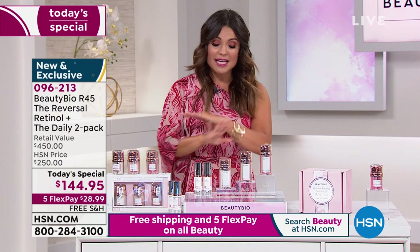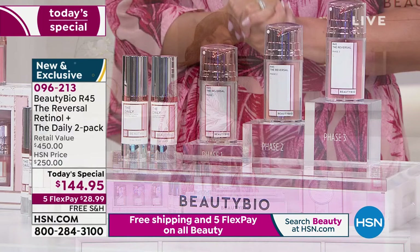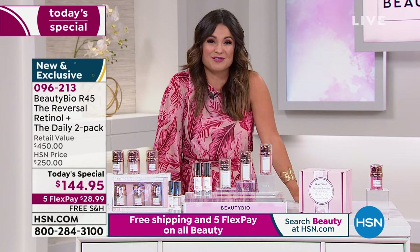This completely rejuvenates the look of your skin and it is a system that nobody else has been able to duplicate — partly because it's patented, but also because Jamie and her team are at the forefront of science, research, and technology when it comes to skincare. She's the founder and CEO of Beauty Bio, and we are so happy to celebrate 10 years with you, Jamie, at HSN.